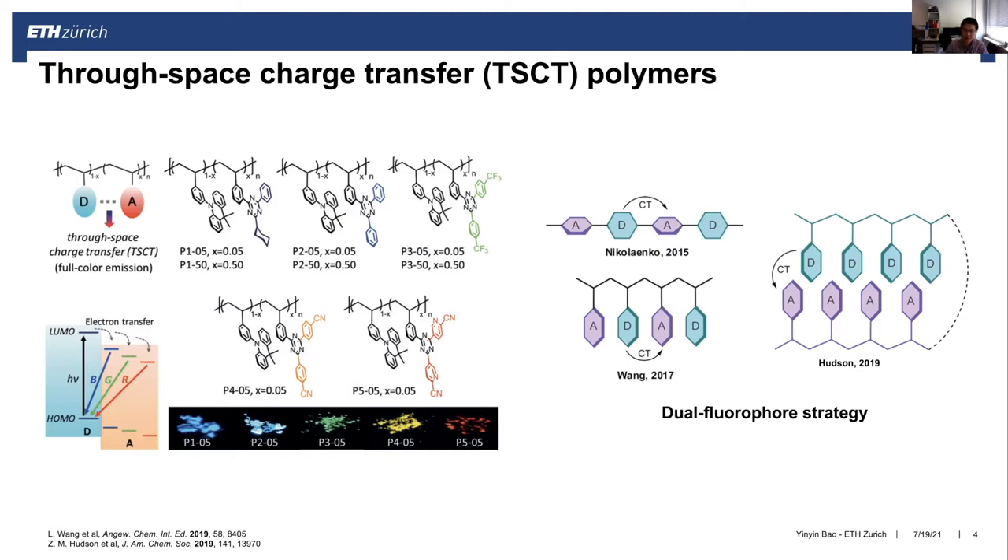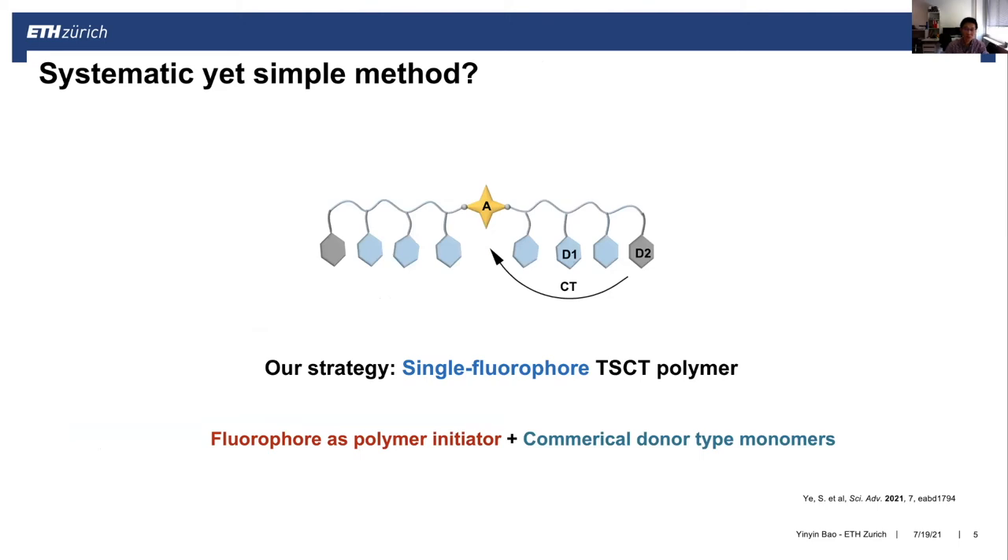This system includes a dual fluorophore strategy where you have two different fluorophores — one as donor and the other as acceptor. By chemical design, you can achieve variation in emission color. However, designing these complex monomers requires multi-step synthesis, so we wanted to think about a simpler strategy that can also produce systematic emission color manipulation.